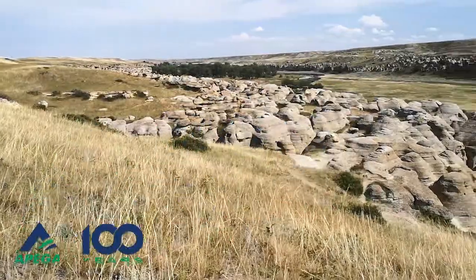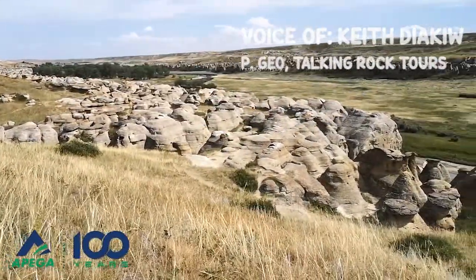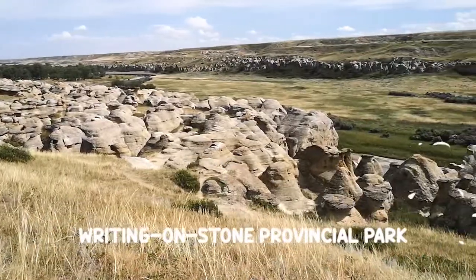Welcome boys and girls and fellow lifelong learners. I'm Keith Diakiu and I'm here on location at Riding on Stone Provincial Park.